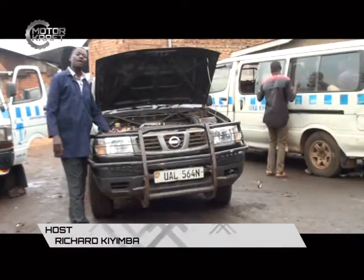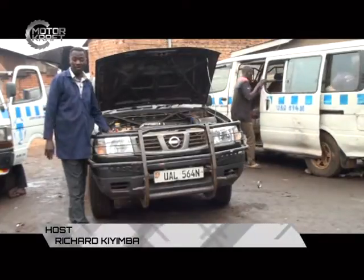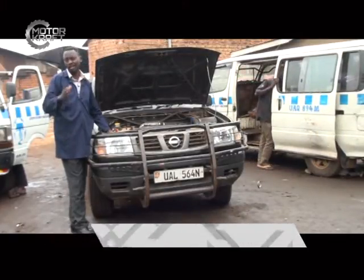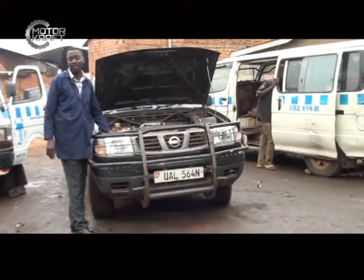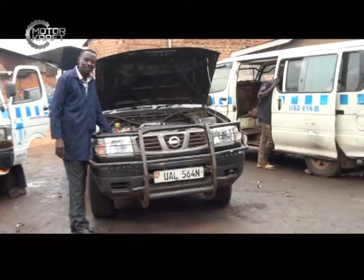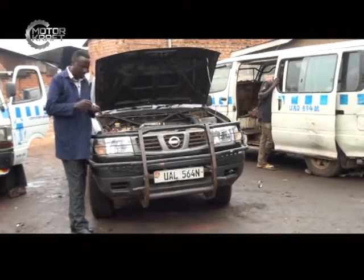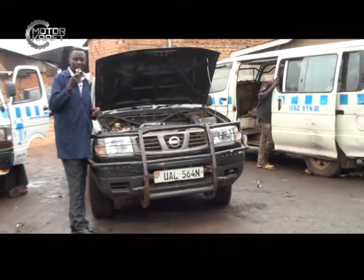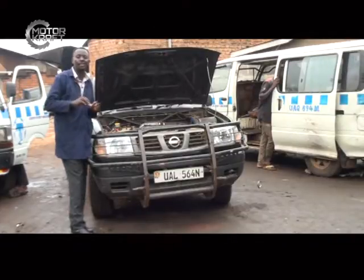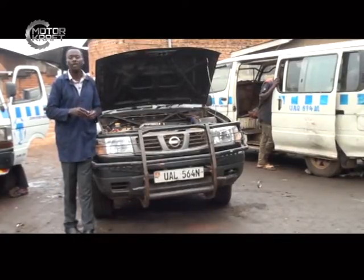Welcome to Motorcraft on Urban TV. Your presenter is Richard Chimba. We are doing a continuation from last week's program where we were looking at the lighting system and bulbs. There is a lot to do with bulbs — sometimes people think bulbs are just a very small thing. There are things we did not look at last week which we want to look at now, and then we wind up the show. First and foremost, we have to look at bulb replacement.